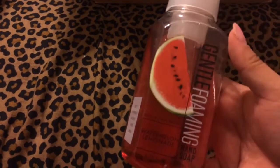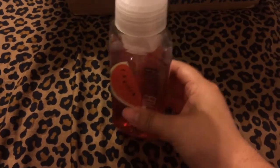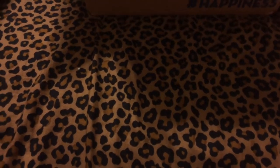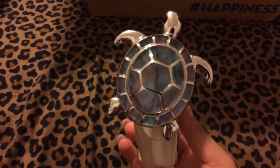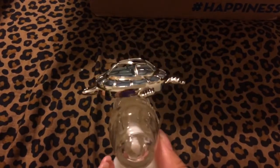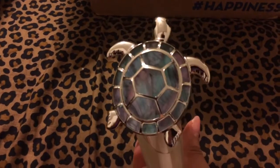I have some ones that I am already using, like this Gentle Foaming Watermelon Lemonade Hand Soap. I'm already using this one in the bathroom — as you can see it's not that full — but I just started using it and it smells really nice. And then another one I'm already using is this wall plug-in. He's too cute — he's a cute turtle. It's very nice, I really liked it.